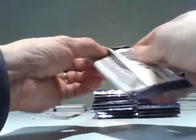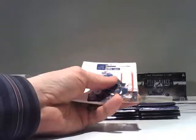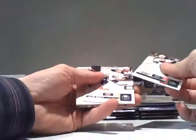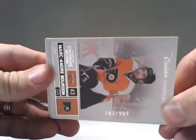Base card, and a base pack, and another base pack. More base. And we have a little insert for the Philadelphia Flyers — Marc-Andre Bourdon, Calder Contenders, at $9.99.